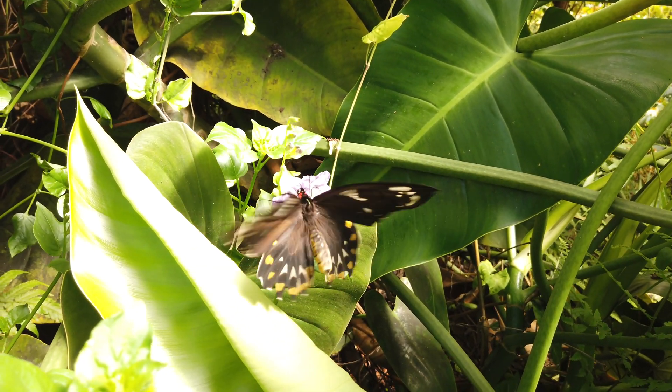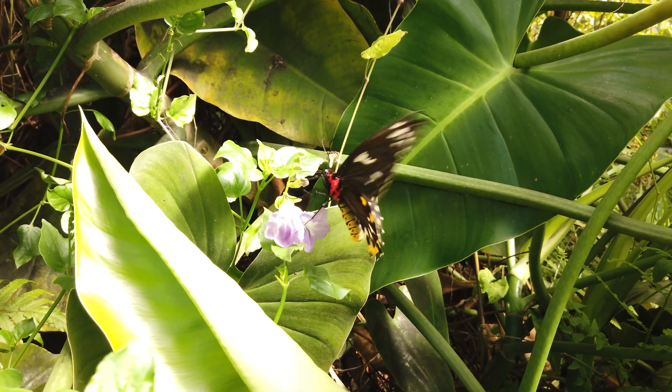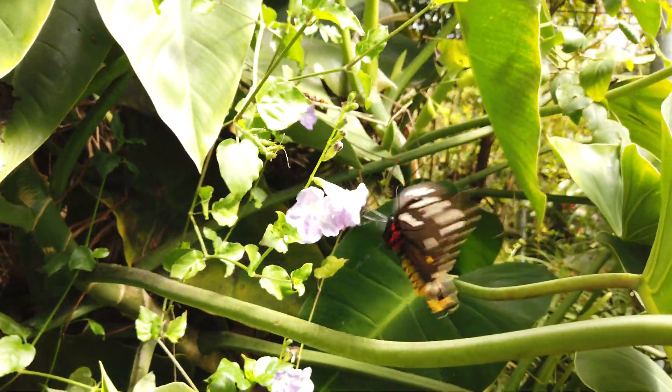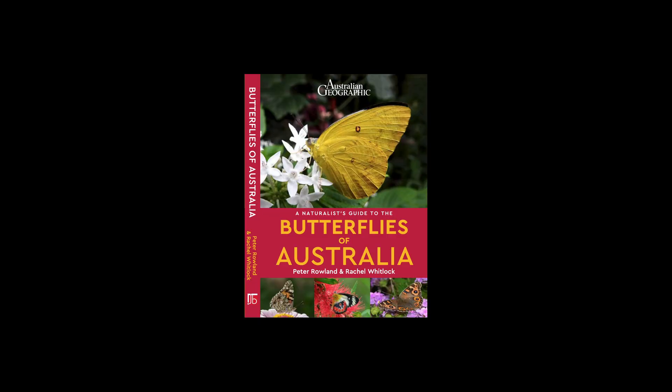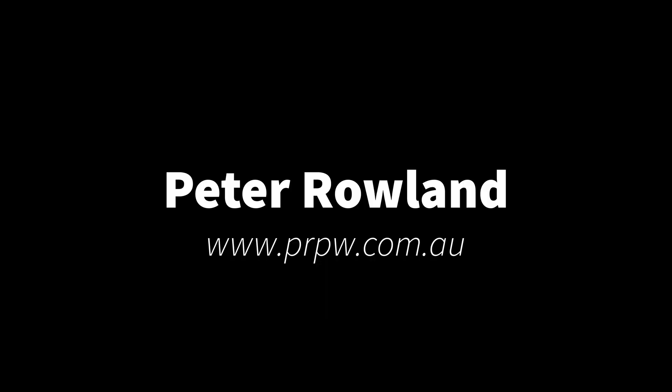There are many more butterflies at the Coffs Harbour Butterfly House, and these are just a few of the 301 species that are covered in the book. Thank you for watching, and don't forget to pre-order your copy from my website.